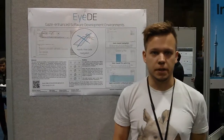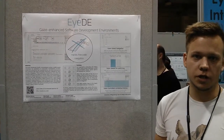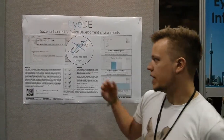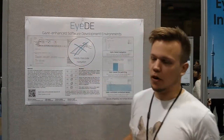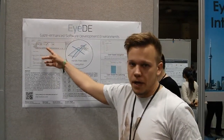This is a prototypical software development environment that is trying to utilize eye tracking in order to make it easier to understand code. By reading a method call, three bubbles, for instance, will come up for looking at the declaration, inspecting the method body directly, or jumping to the method declaration.